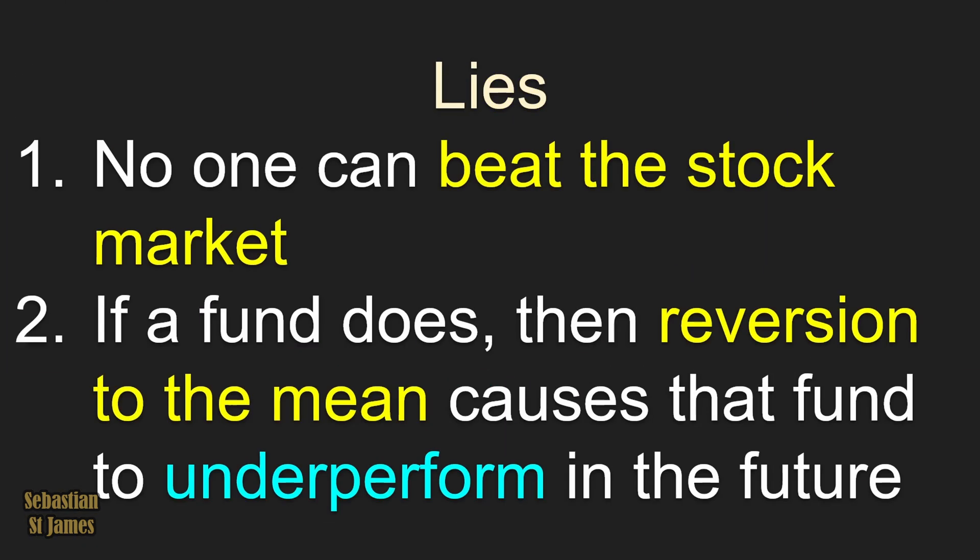You've been told two things about stocks that are actually a lie, and I'm here to expose the truth. Lie number one: no one can beat the stock market.